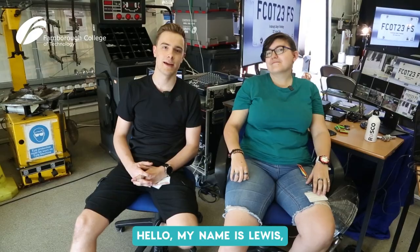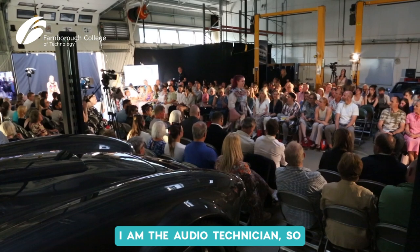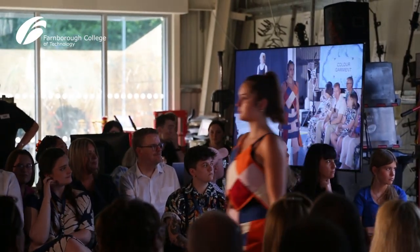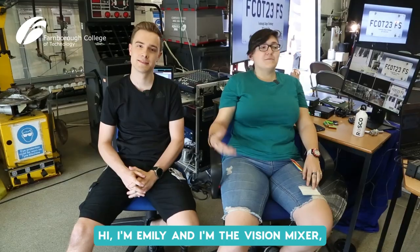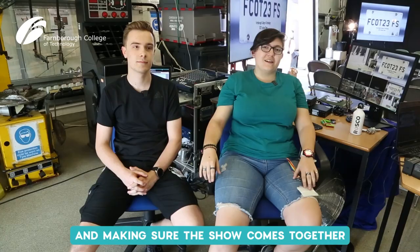Hello, my name is Lewis and on today's show I am the audio technician, so I'm in charge of making sure the music is being played and I'm also taking on the projections as well. Hi, I'm Emily and I'm the vision mixer, so I'm cutting from the different cameras and making sure the show comes together up to the stream.